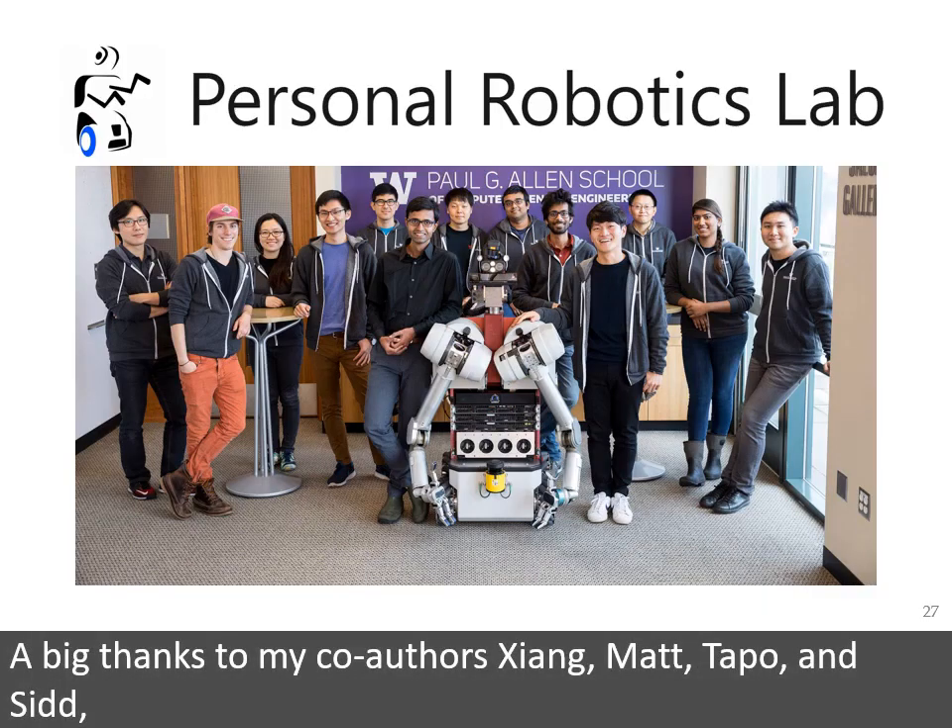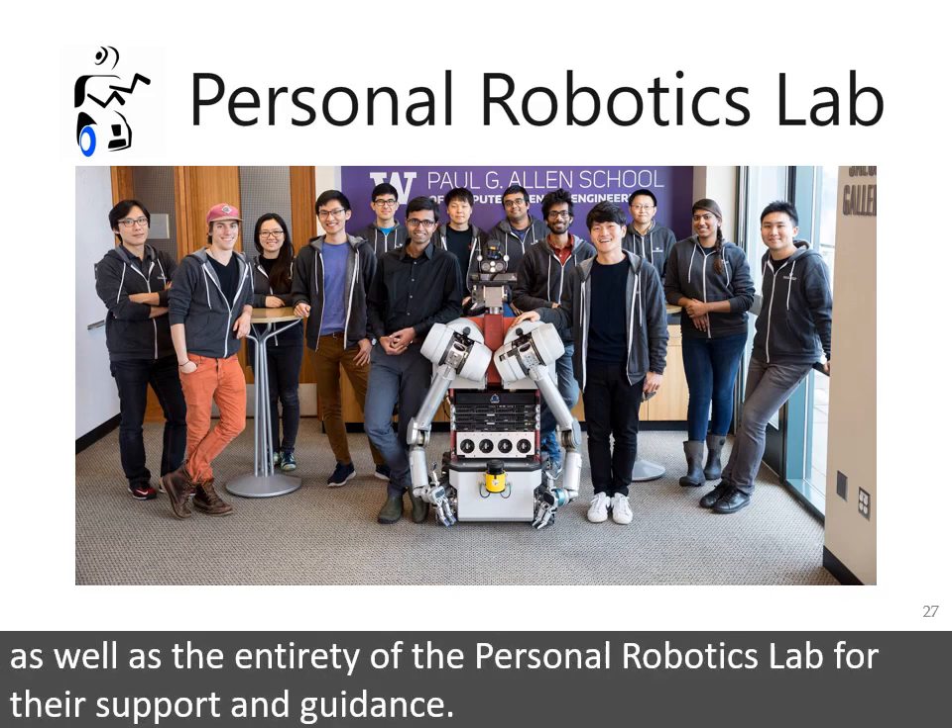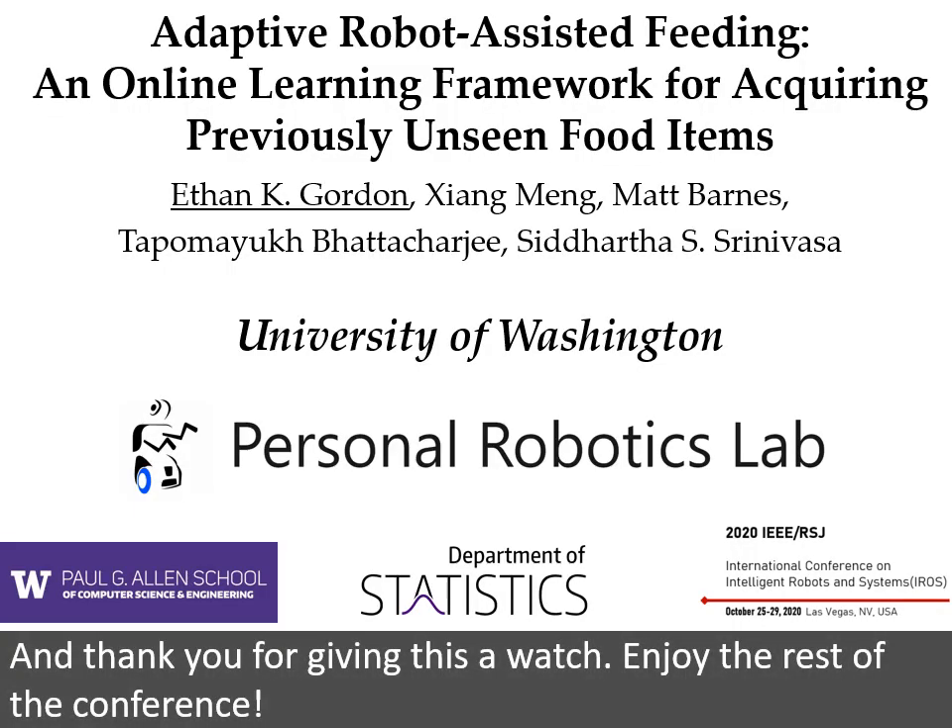A big thanks to my co-authors Jiang, Matt, Tapo, and Sid, as well as the entirety of the Personal Robotics Lab for their support and guidance. And thank you for giving this a watch. Enjoy the rest of the conference!